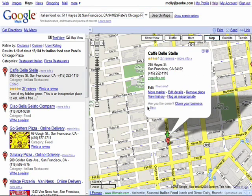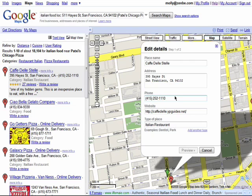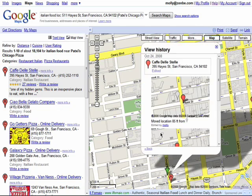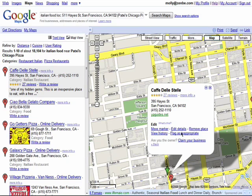If you make a mistake, you can go back and reset it. You can also edit the details of the location like the name and phone number, remove it, view a history of the people who have edited the location, flag it as inappropriate, and if you're the owner of the business, you can claim it and edit it further.